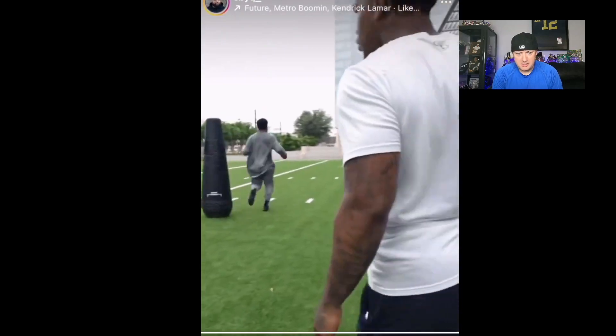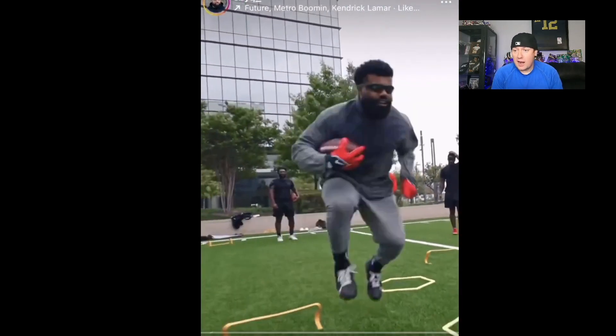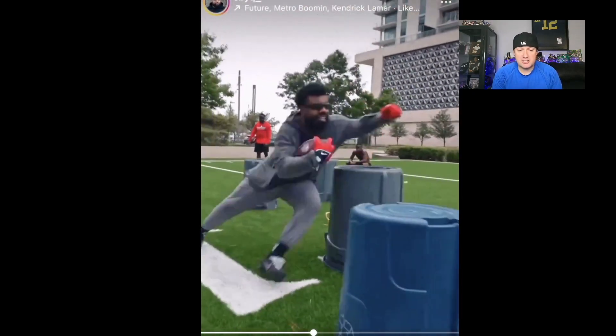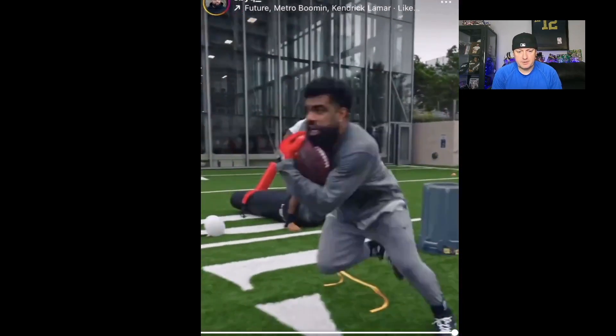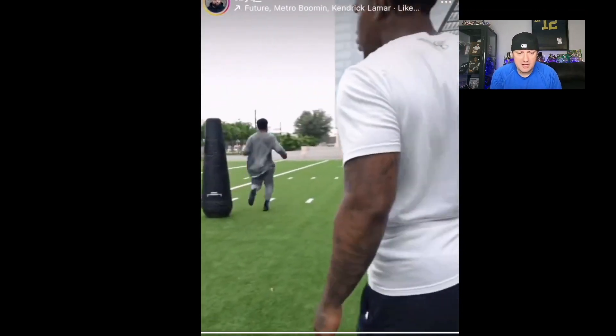Very similar. Now let's run through it again. Last year, around this time — around April — he started releasing his workout videos. He might have already started releasing some this year, but they just started coming out left and right.